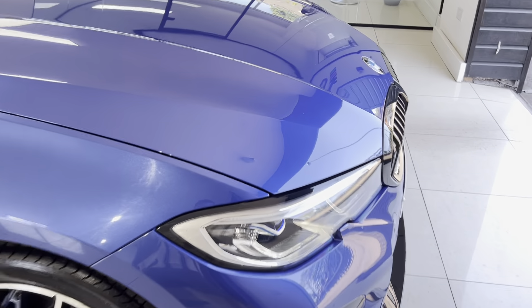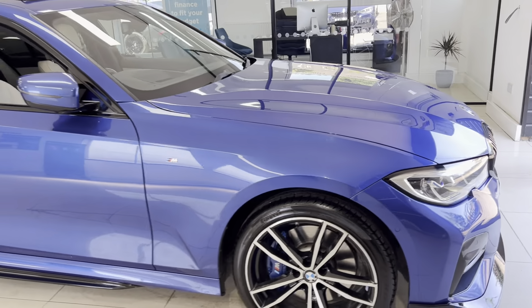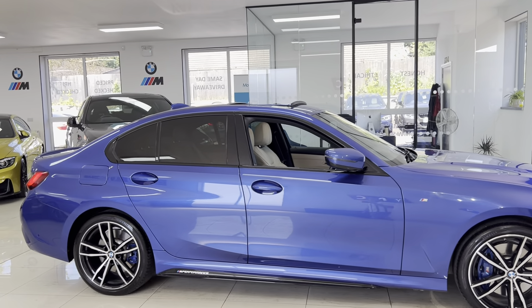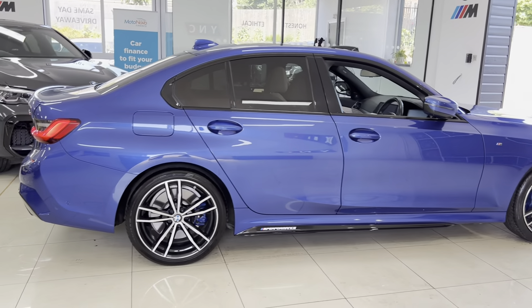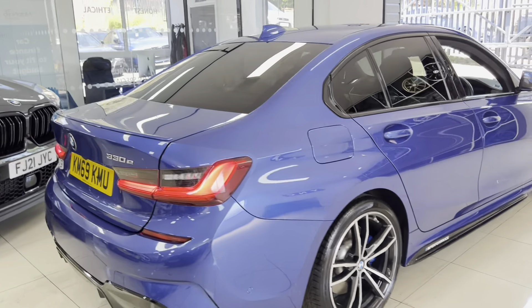Beginning at the very front, we have the visibility package, which includes the laser headlamps. It also has the premium package, giving you the electric slide-and-tilt sunroof. It has the M Plus package as well, so you've got your M brakes, rear privacy glass, and gloss black exhaust surrounds.